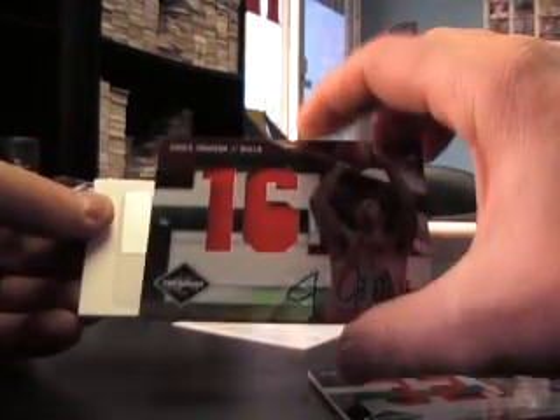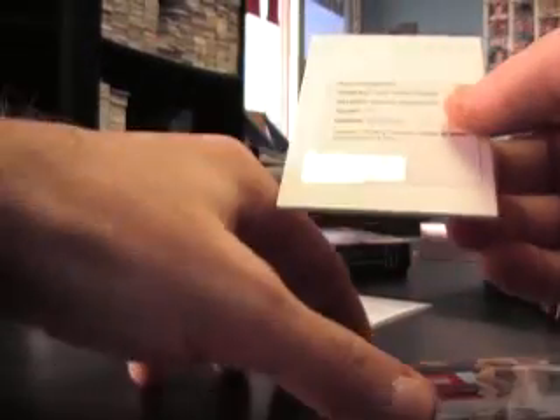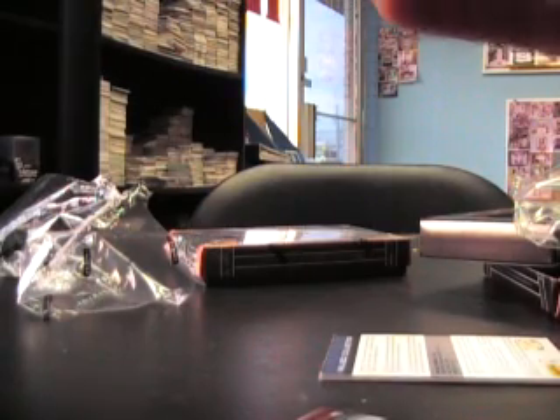Jumbo numbered to 49, auto dual jersey. And the redemption — I'm gonna show that first. There we go, the redemption. Card number 175. Let's check and see what you got. Wayne Ellington.